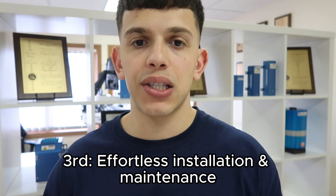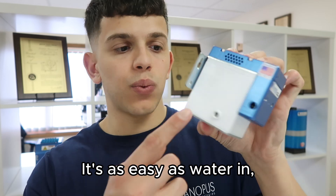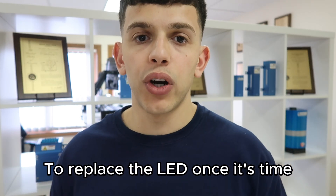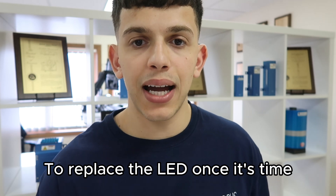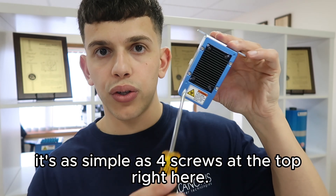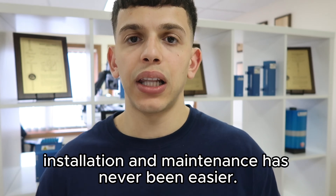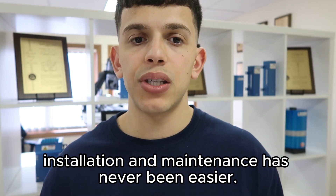Third and last being effortless installation and maintenance. It's as easy as water in, water out, and plugging the power. Now in order to replace the LED once it's time, it's as simple as four screws at the top right here. But overall, with streamlined design and engineering, installation and maintenance has never been easier.